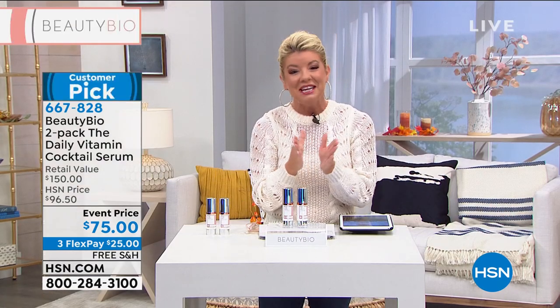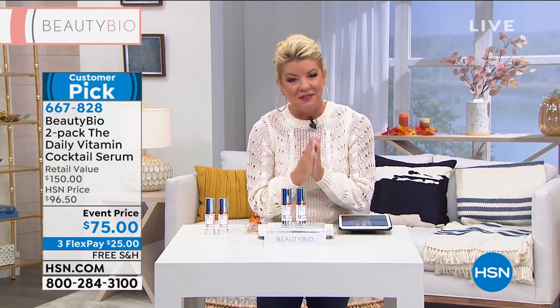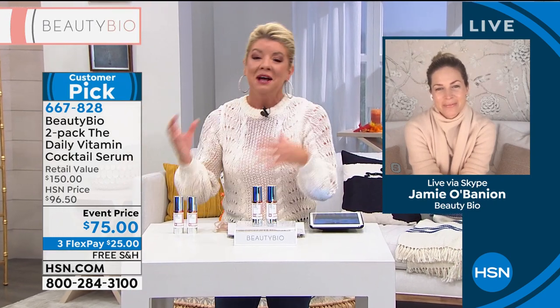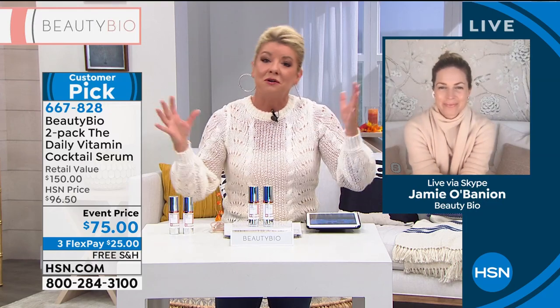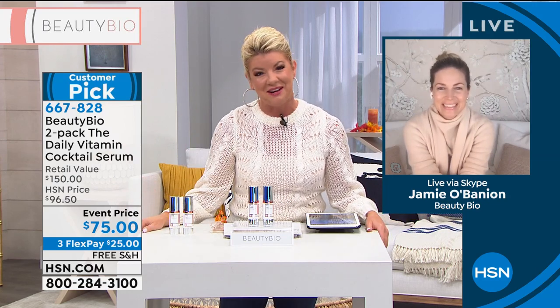Jamie O'Banion is joining us. Jamie is not only the face of this amazing scientifically-based beauty line but also our spokesperson — our passionate go-to girl. She works hand-in-hand with her father and the chemist creating these amazing ingredients. It's so nice to see you, Jamie.